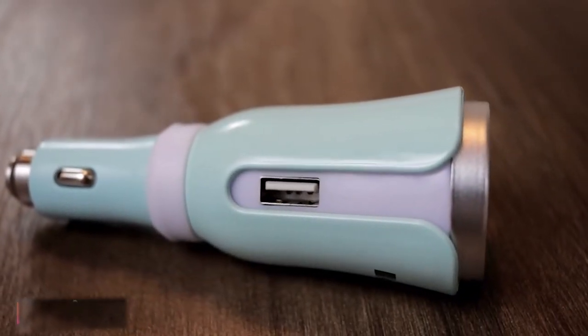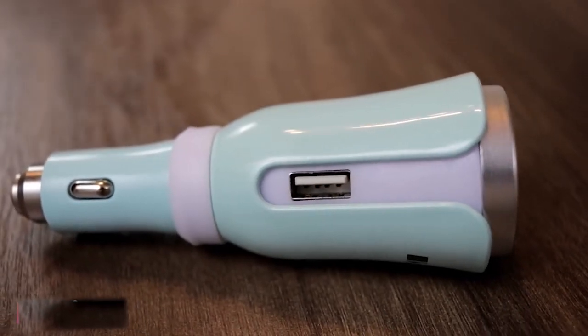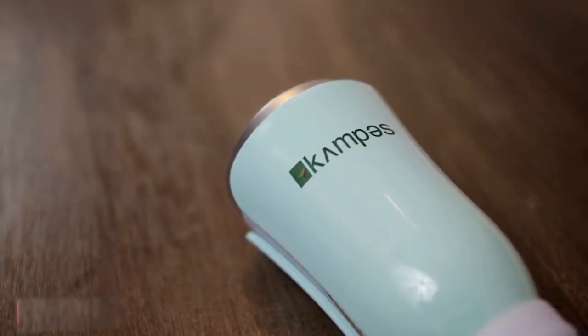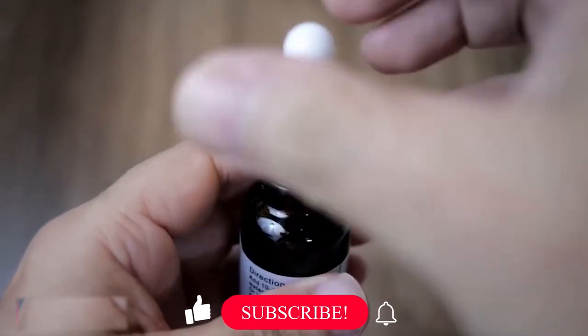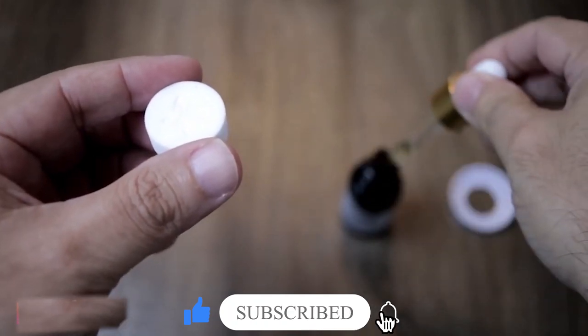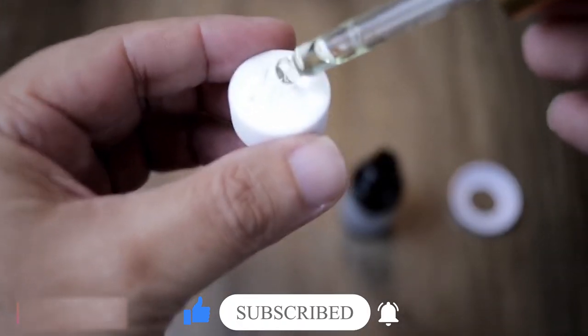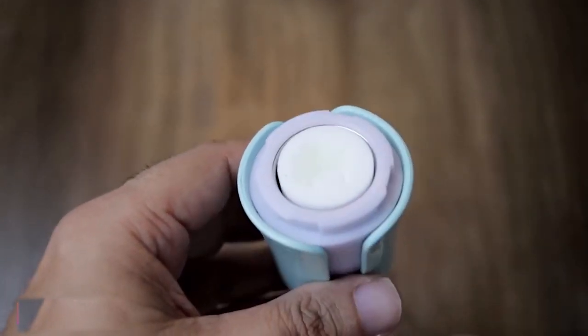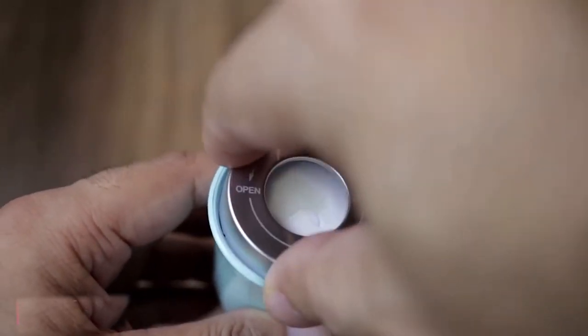The car humidifier is durable and easy to operate. Fill your car diffuser up with water, then plug it into your DC jack, swivel your unit in the direction you want to spray, push the power button, and mist comes out. The neck of the car diffuser can rotate 360 degrees at any angle, allowing you to adjust the direction of the vapor for full humidification, helping to get rid of static, reduce radiation, and sterilize.